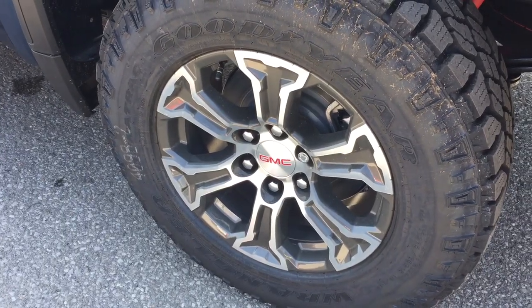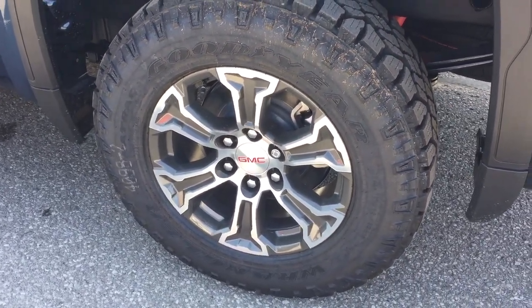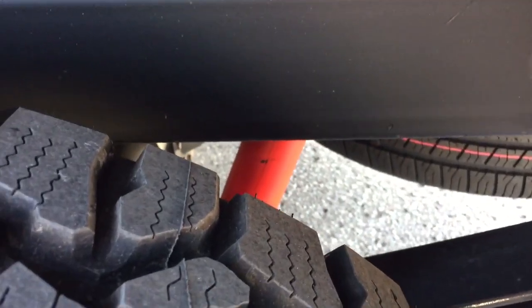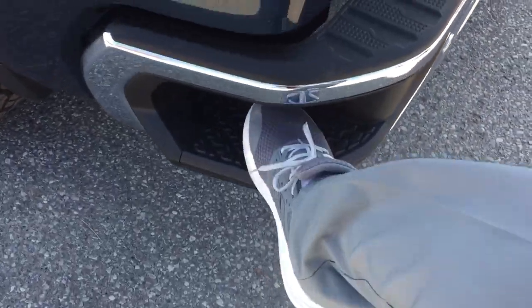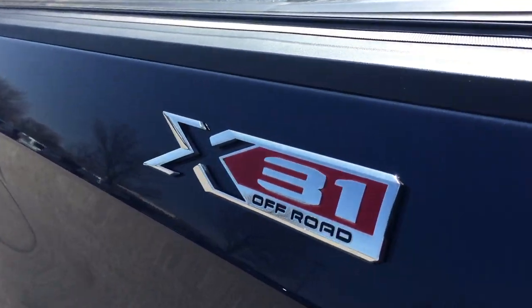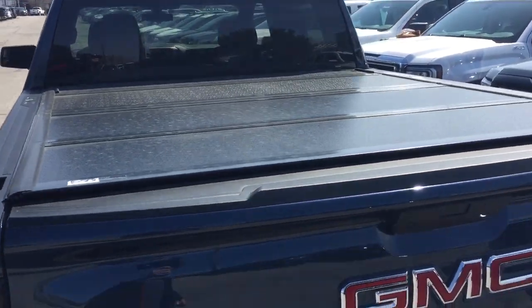There's a nice look at those 18-inch Goodyear Duratrac all-terrain tires. You've got the wheel locks installed, X31 suspension with Rancho brand rear shocks, the full-size spare tire, the new larger tailgate steps, X31 off-road badging on both left and right hand sides, and the hard tonneau cover above.